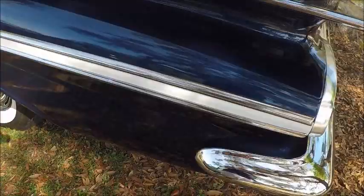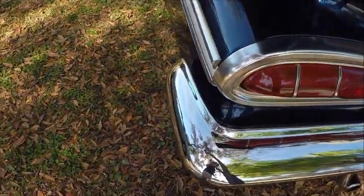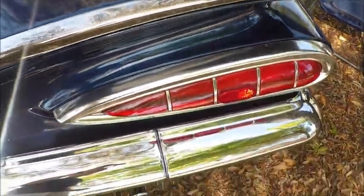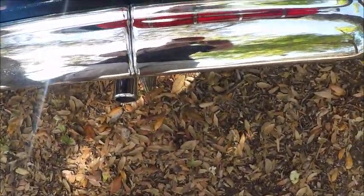And of course the large fins and the cat's eye taillights. Those cat's eye taillights were probably the most controversial part of the car, along with those fins. Beautiful chrome, as you can see.